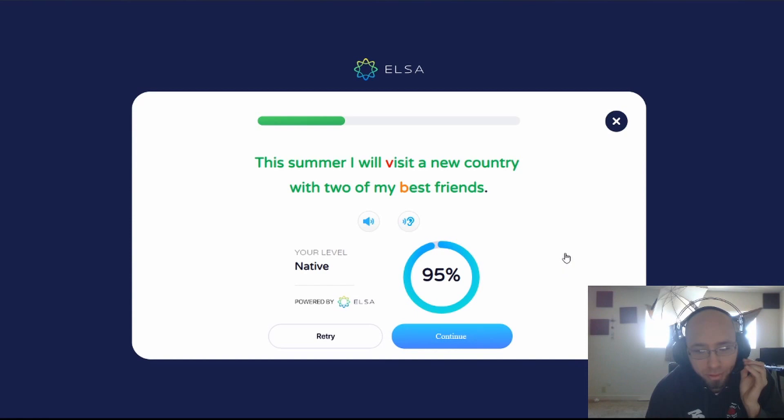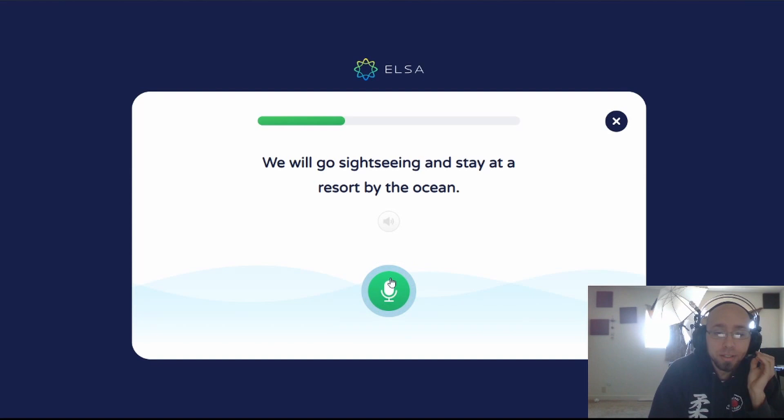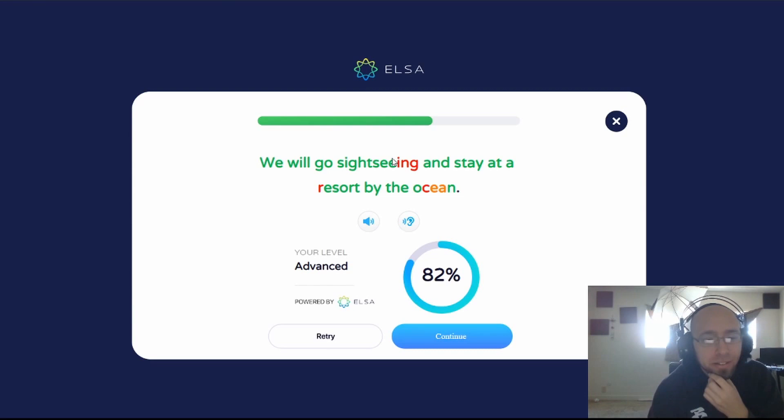We will go sightseeing and stay at a resort by the ocean. We will go sightseeing and stay at a resort by the ocean. This might be because I'm saying 'sightseen' with the E-E-N that I mentioned recently in a video — the ING hack. This is way off, apparently.